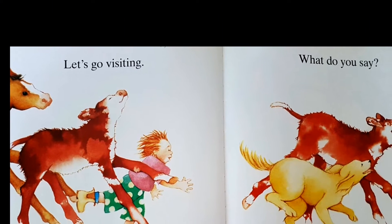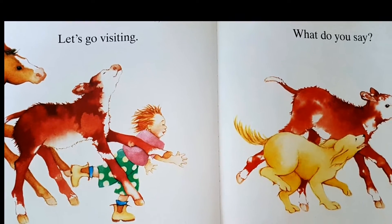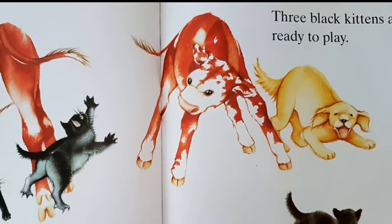Let's go visiting, what do you say? Three black kittens are ready to play.